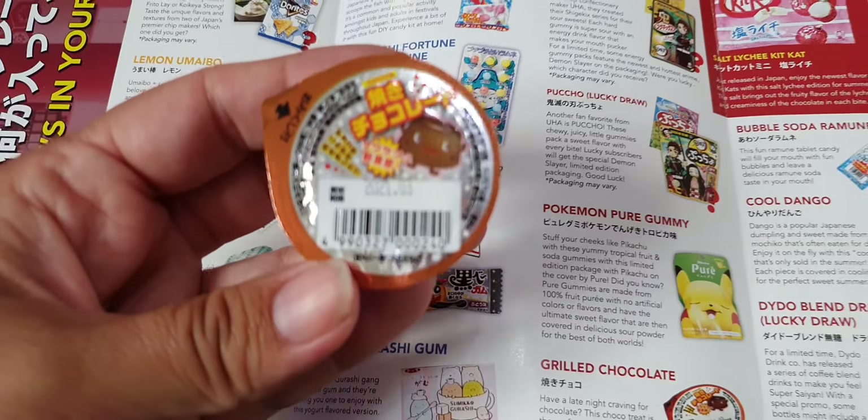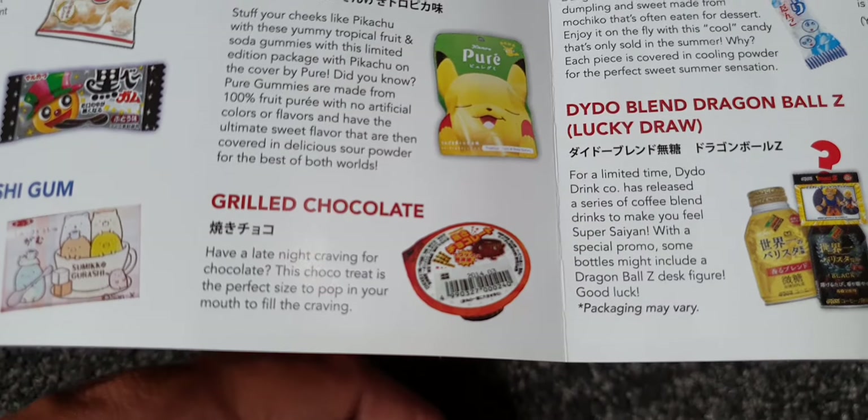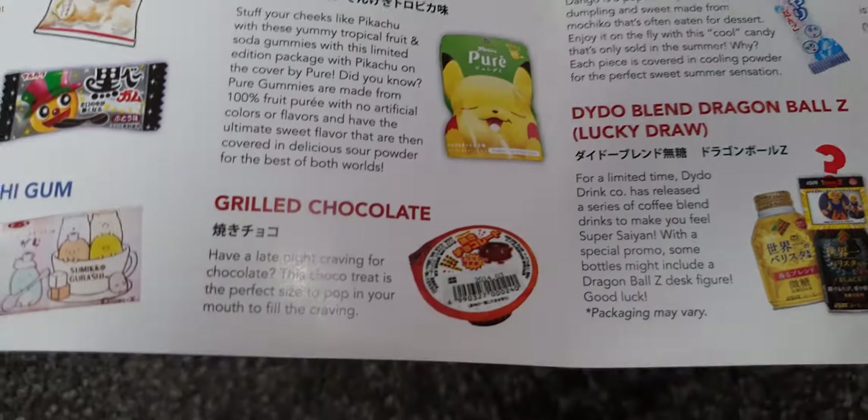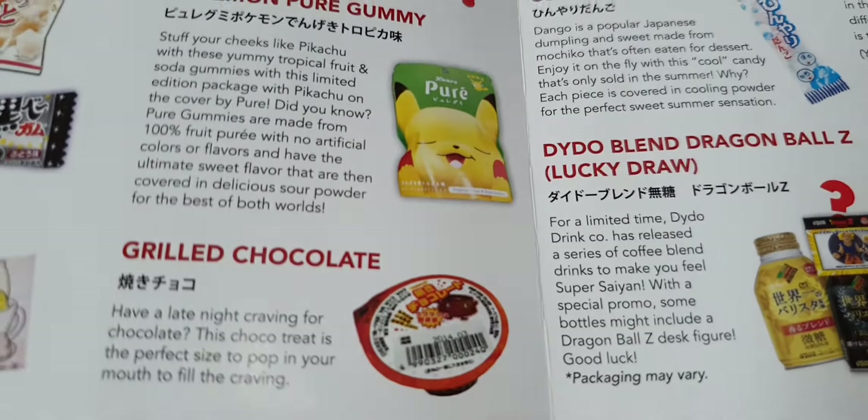Here's a little cup thing, part of the premium box — it's grilled chocolate. 'Have a late night craving for chocolate? It's the perfect size to pop in your mouth.' Sounds nice!